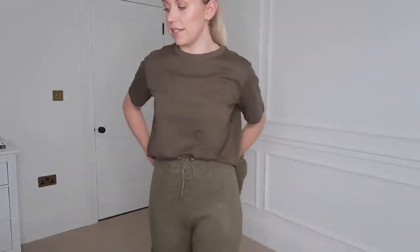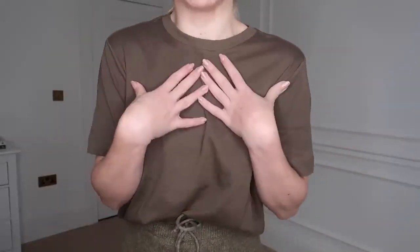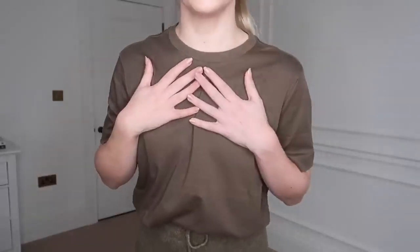I also picked up this basic tee in that same deep olive color. Layered up with some gold jewelry it would be lovely, or even just a blazer thrown over the top with jeans. I'm a fan of their basic tees and they're so affordable. I got this one in a medium — it was £15.99 but I paid around £9.59 for it.